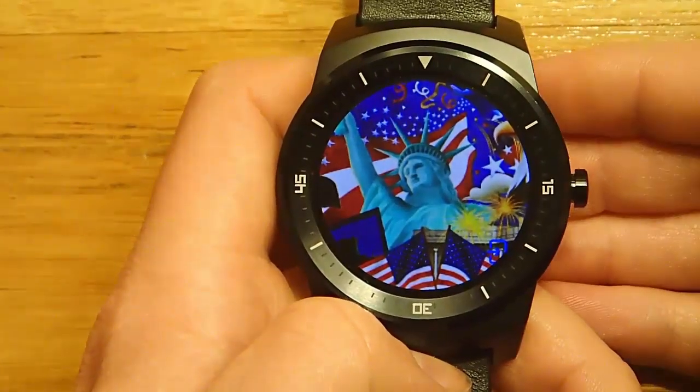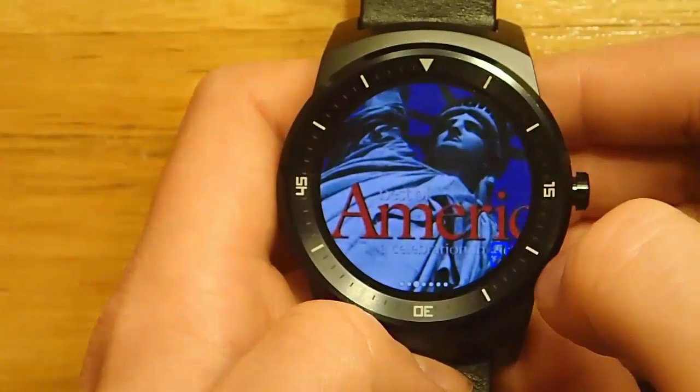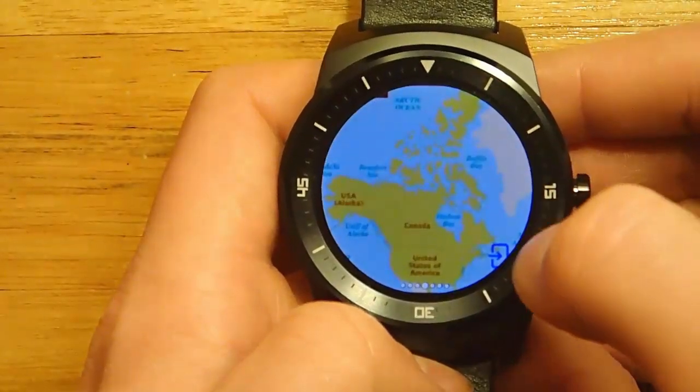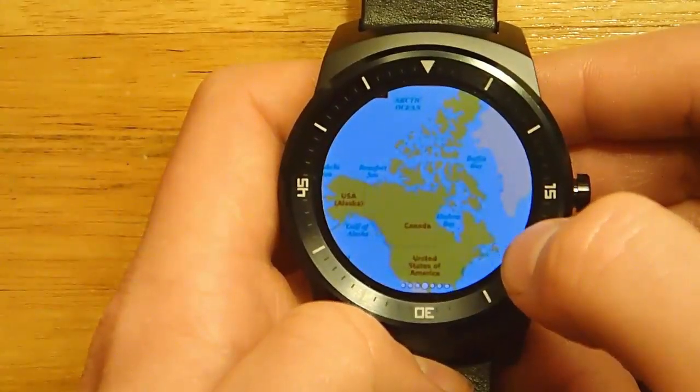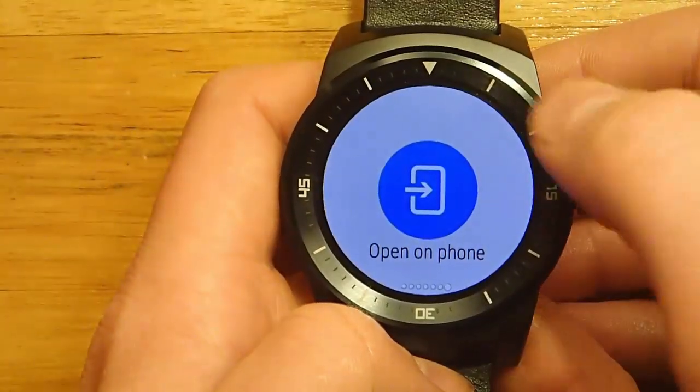So you simply just ask it to show you pictures or show you images. And then it's hard to see on some of these images, but there's a little blue open on phone icon down here. Or you can scroll all the way over to the right and open up the search on your phone itself.